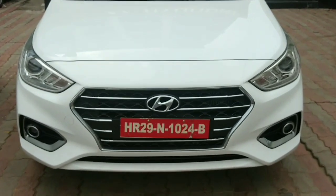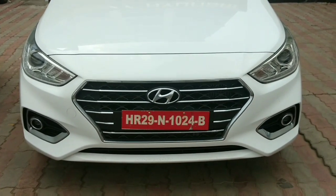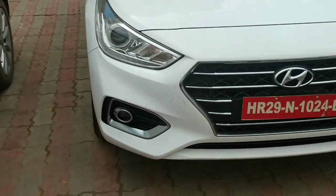Greetings to everyone. Autopedia Beliefs mein aapka swagat hai. This is Next Generation Varna, here to redefine what a modern sedan stands for.